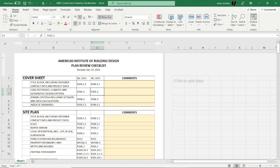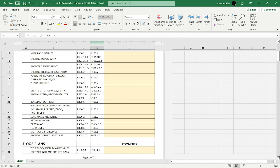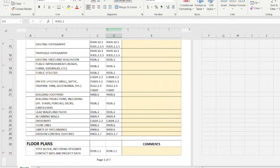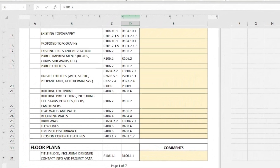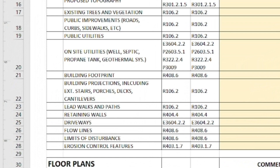We've added the AIBD Construction Docs Checklist to the Designer Docs Library. The Excel worksheet has over 150 items and can be edited to increase or decrease based on your local conditions. Not only will it remind you of something you may have forgotten, we've added references to the 2012 and 2015 IRC sections to help guide you to the exact requirements for each element.